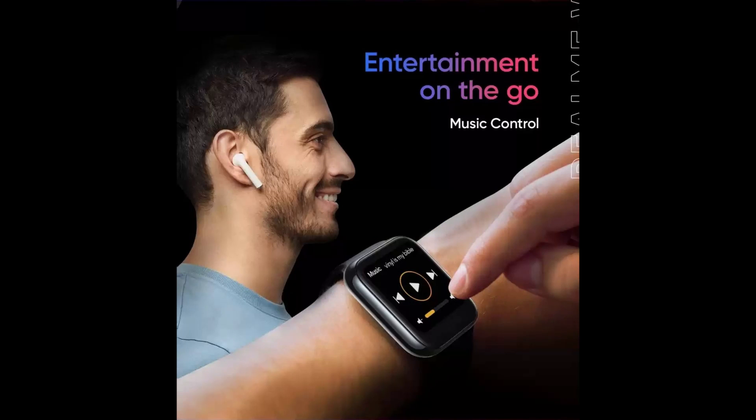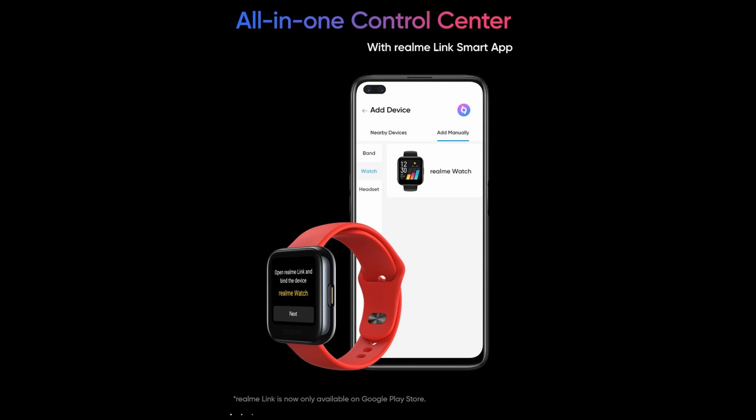Moreover, the realme watch will also bring music playback controls and camera shutter shortcuts to your wrist. Though the company has spent a lot of time building some much-needed features for its smartwatch, realme has given a lot of information way before launch, and there are still a couple of days remaining. The company will share some more details about it in a few days.